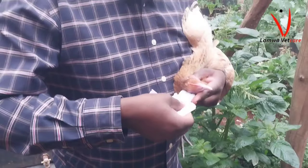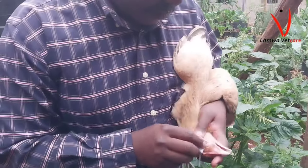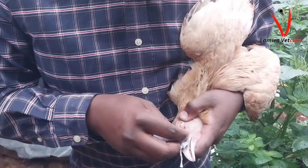The onset of infectious coryza is typically characterized by a sudden drop in egg production in already laying birds, along with a decrease in overall flock performance.